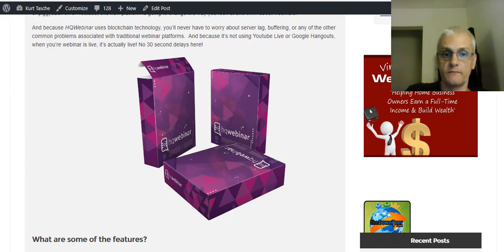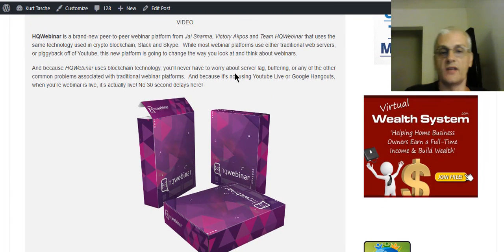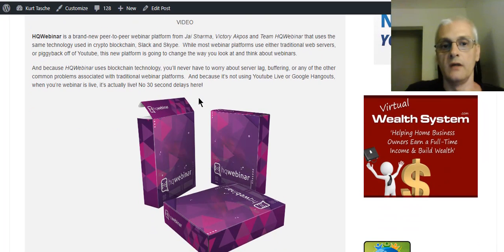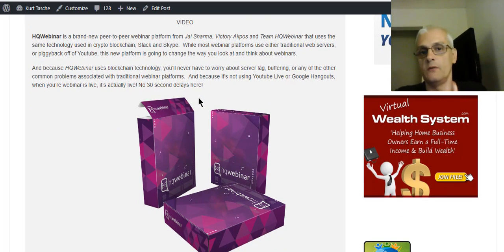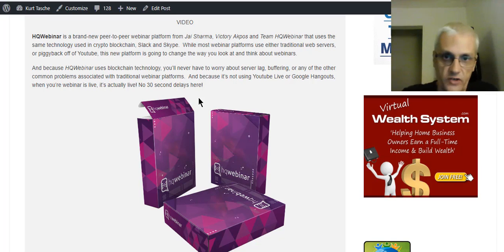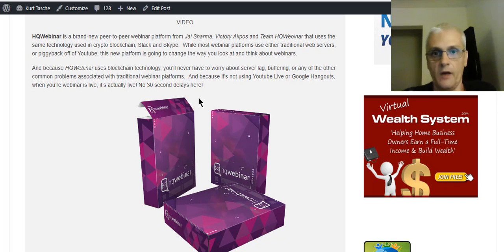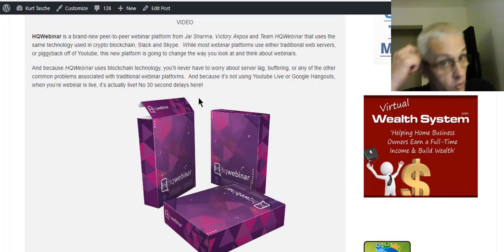The software is the world's first peer-to-peer blockchain-based decentralized webinar platform. You're not going to be dependent upon a third-party server — as with other services where if the server goes down, your webinars are going to suffer and the quality is going to suffer.